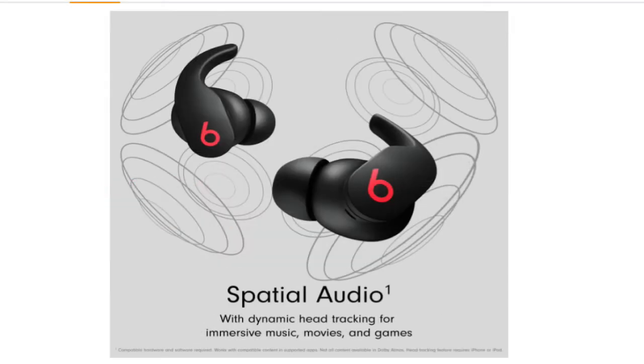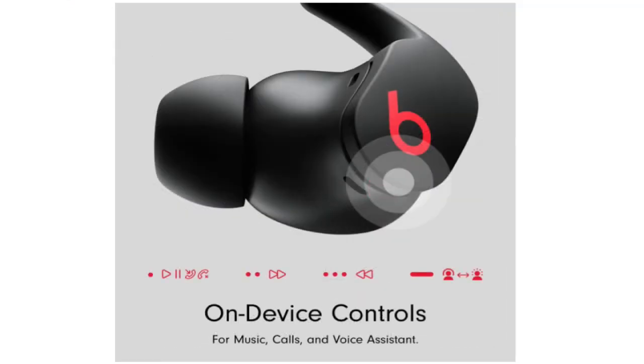I believe these are the AirPods for sports that you have always wanted, and in some cases they might even function better than the AirPods Pro.